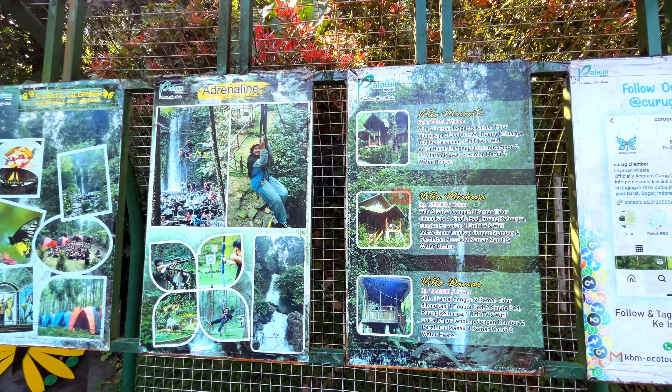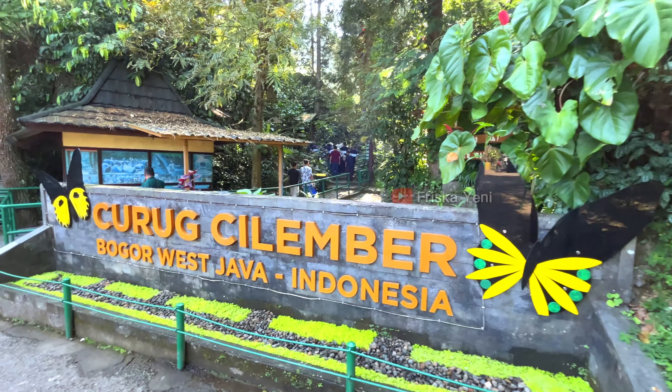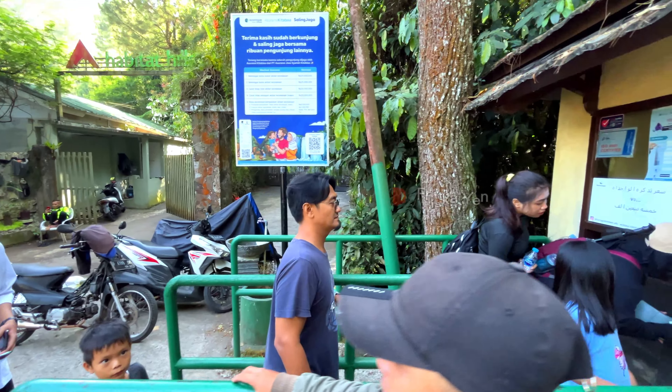Curug Cilember is open from 7 AM until 5 PM. The ticket purchase location is right here. The entrance ticket price is Rp25,000 per person, and children above 5 years old already pay the full ticket price.